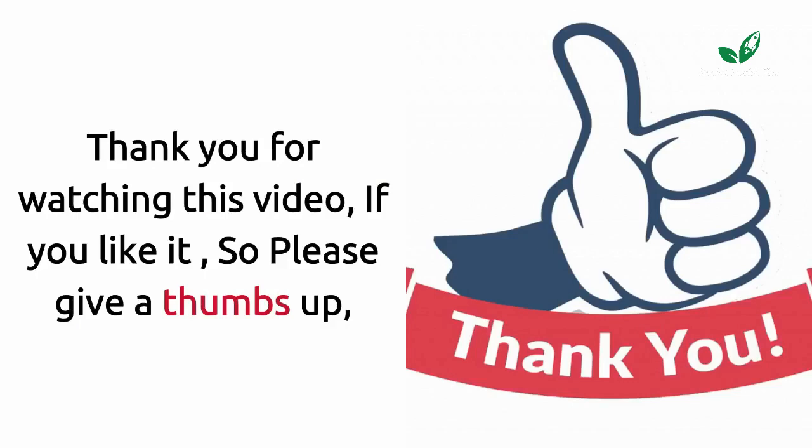Thank you for watching this video. If you liked it, please give a thumbs up. For more interesting videos, subscribe to our channel and click on the bell icon to get notifications of the latest updates.